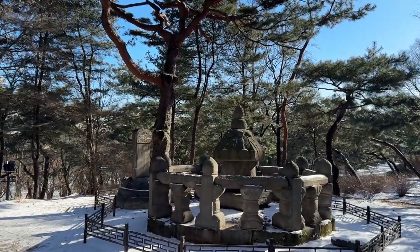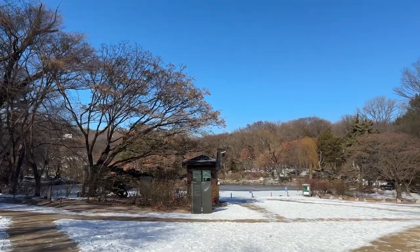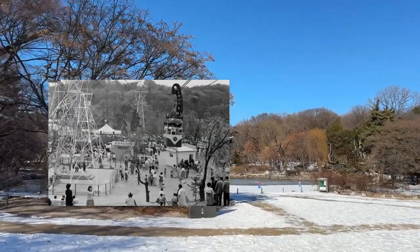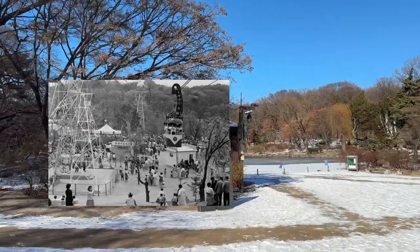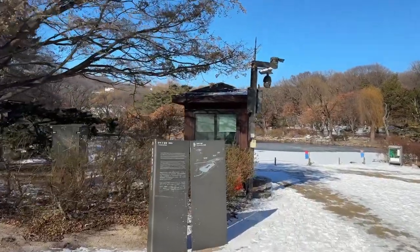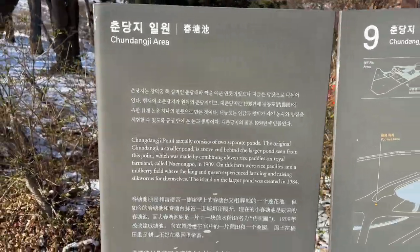In 1911, right after Japan took over the Joseon dynasty, this palace was turned into an amusement park by the Japanese colonial administration to harm the dignity of the Joseon palace. For more than 70 years, until the 1980s, this palace was a zoo and a garden full of cherry blossoms.